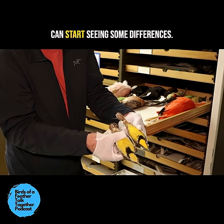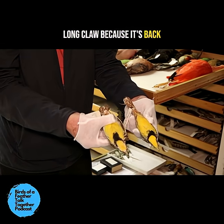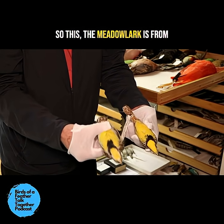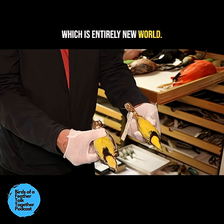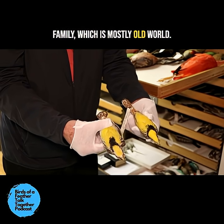If you look at the feet, you can start seeing some differences. The longclaw is called a longclaw because its back claw is super long and thin. The meadowlark is from the Oriole and Blackbird family, which is entirely New World. The longclaw is from the Pipit and Wagtail family, which is mostly Old World.